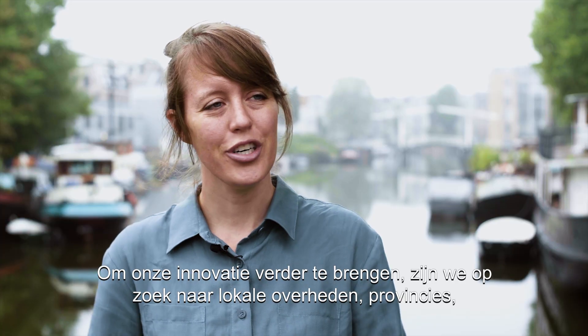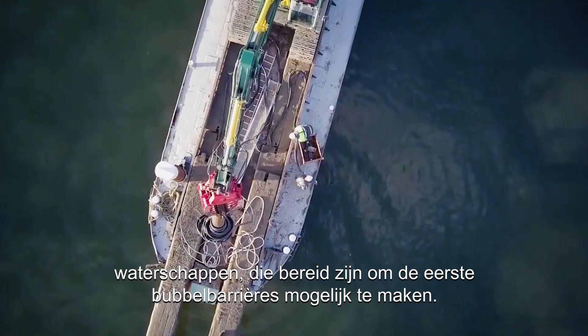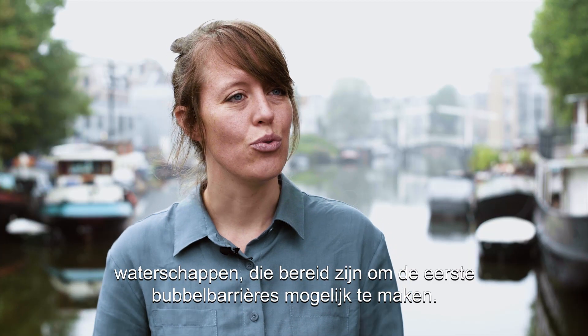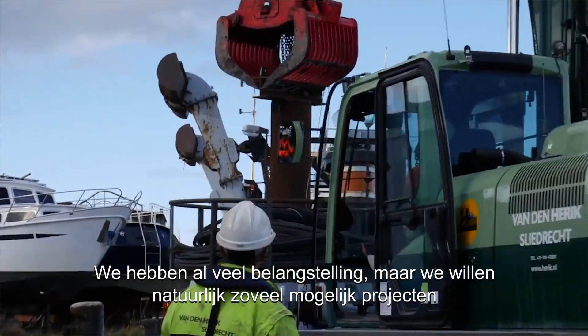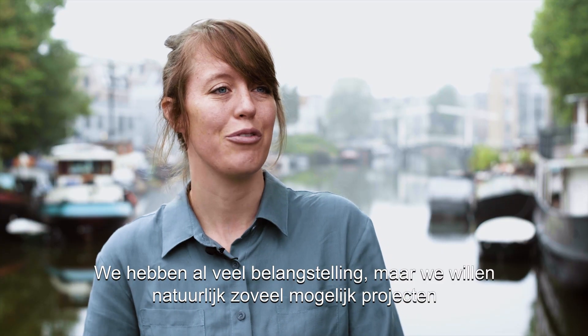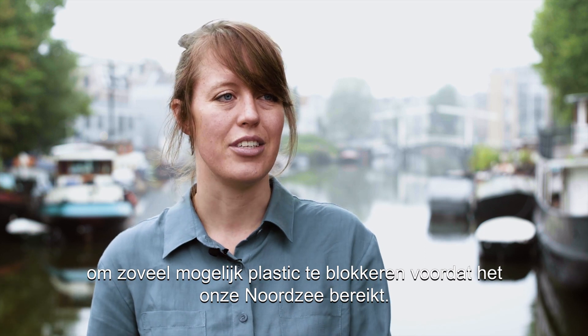To bring our innovation further we are looking for local governments, provinces, water management boards — so waterschappen — who are willing to make the first bubble barriers happen. We already have a lot of interest but we really want to implement as many as possible to block as much plastic from flowing into our North Sea.